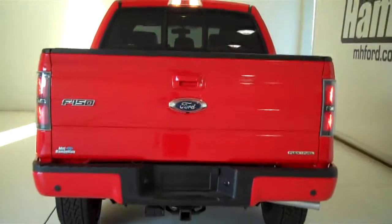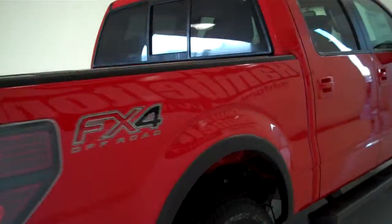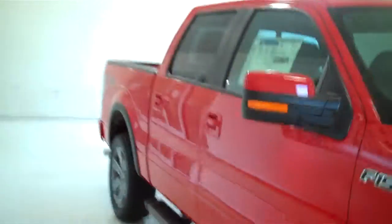You can see this vehicle in all of our inventory at mhford.com or come out and see us in person at the big corner of 119th and Kellogg. That's Mel Hamilton Ford, their original volume center. We thank you for looking.